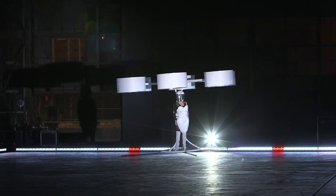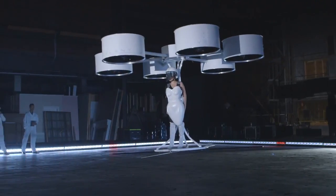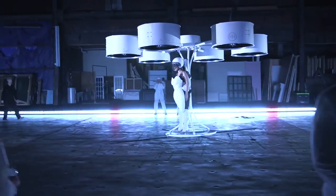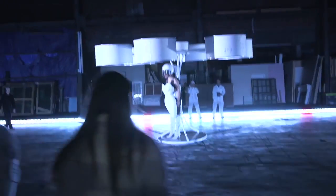Volantis was commissioned in 2013 and is the world's first flying dress. We built it for Lady Gaga and we developed the concept with her. It's a manned vehicle — a personal aircraft, essentially.